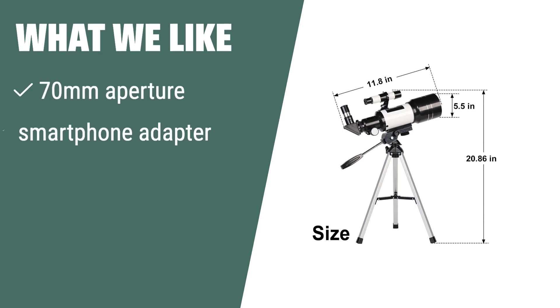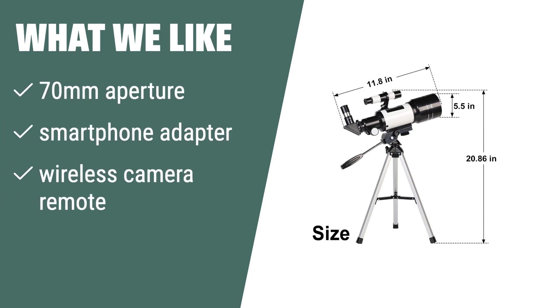What we like: If you have kids aged 8 to 12 and are looking for a beginner-friendly telescope, the Toyo B 70mm aperture refractor telescope is the perfect option. With its 70mm aperture, smartphone adapter, and wireless camera remote, it's a great choice for kids to explore the world through the screen and makes an ideal astronomy gift.